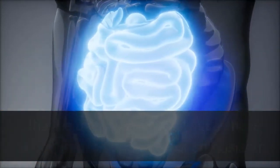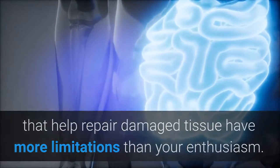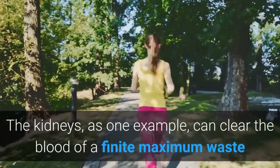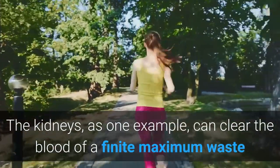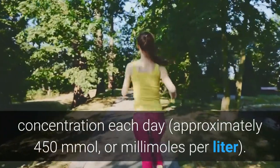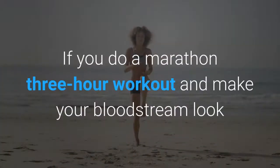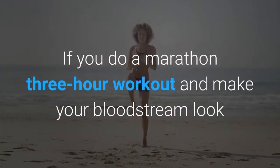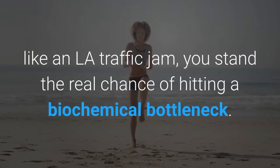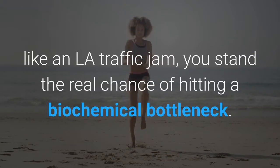The organs and glands that help repair damaged tissue have more limitations than your enthusiasm. The kidneys, as one example, can clear the blood of a finite maximum waste concentration each day, which is approximately 450 millimoles per liter. If you do a marathon three-hour workout and make your bloodstream look like an LA traffic jam, you stand the real chance of hitting a biochemical bottleneck.